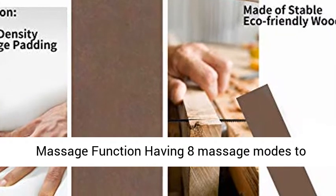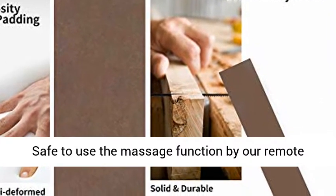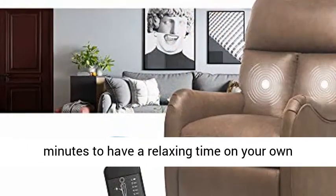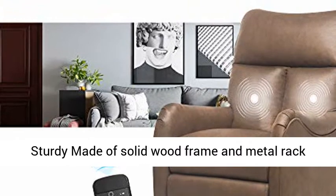The massage function offers 8 massage modes to choose from, with 2 vibrating nodes on the lumbar. Safe to use, the massage function is controlled by a remote with FCC certification. Choose 15 or 30-minute sessions to enjoy a relaxing time on your own stylish recliner.